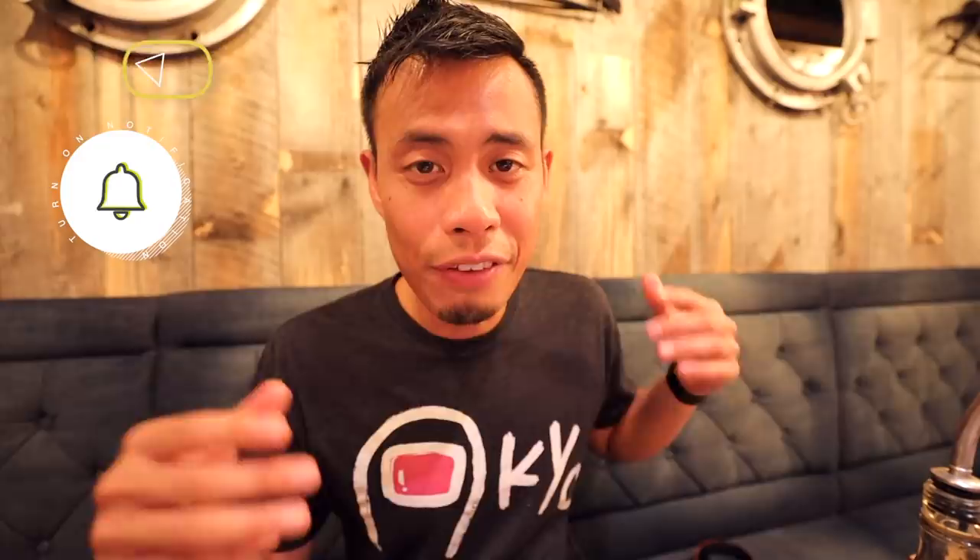That all said, if you like this video help me out and hit that like button. If you want to help support the channel, definitely check out the Tokyo merch. If you want to see what I'm doing on the daily, check out my Instagram account. Finally, if you want to see more of Japan, Tokyo, or even Shibuya, hit that subscribe button and the bell button, and I'll catch you guys in the next one.